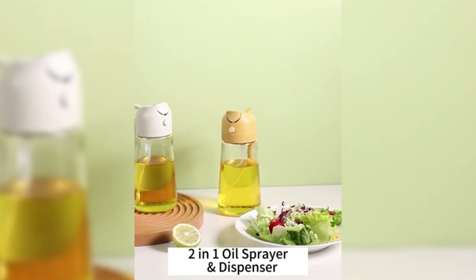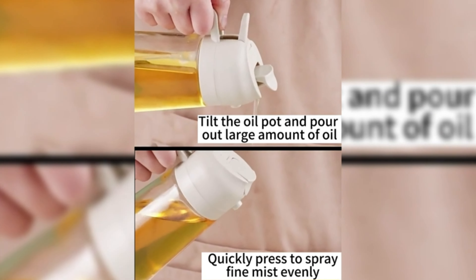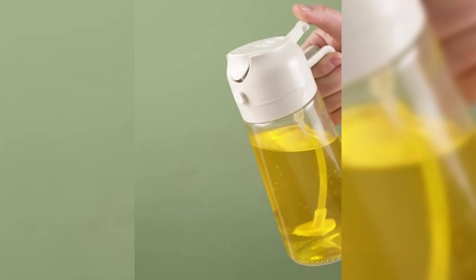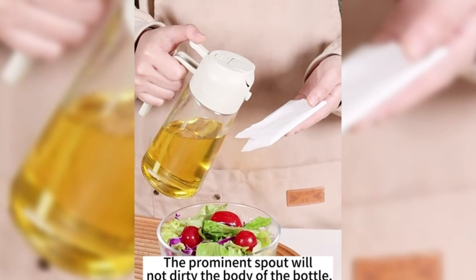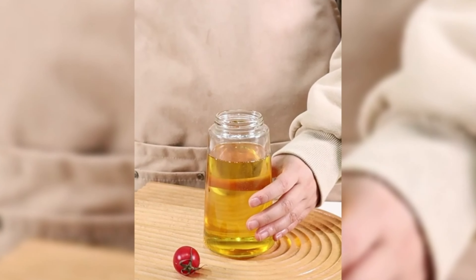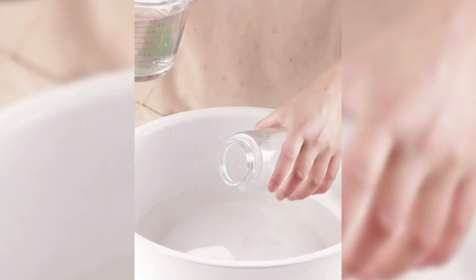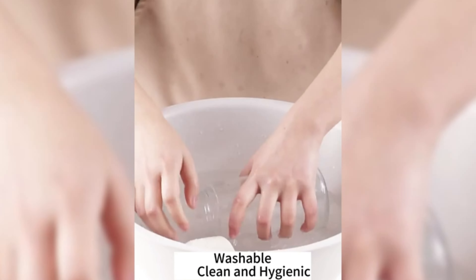Now, let's talk about the Yamate oil sprayer, a versatile 2-in-1 dispenser for spraying and pouring. Crafted from premium food-grade materials, this 17-ounce glass bottle ensures eco-friendly refillable use. Control oil amounts for healthier cooking and enjoy a mess-free experience with the leak-proof design.